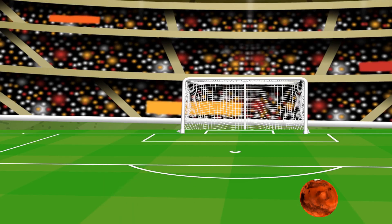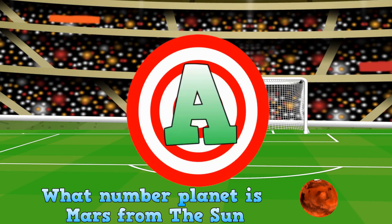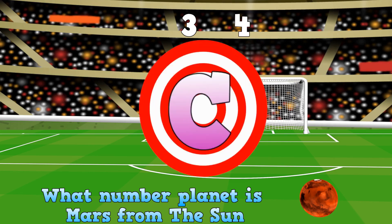Mars! What number planet is Mars from the Sun? Is it... A. Planet number 3. B. Planet number 4. C. Planet number 5.